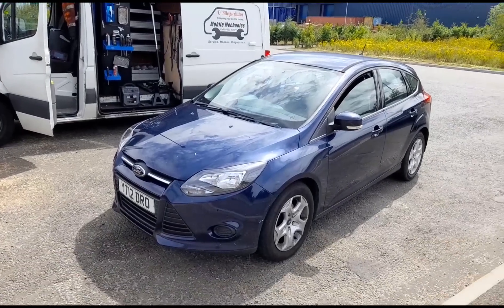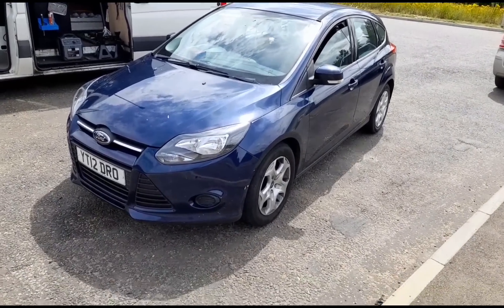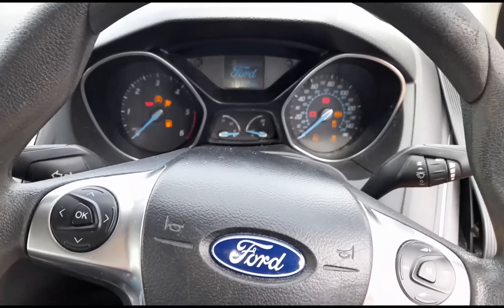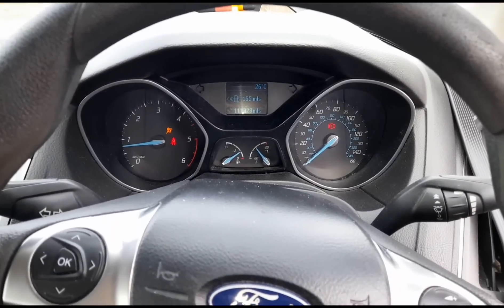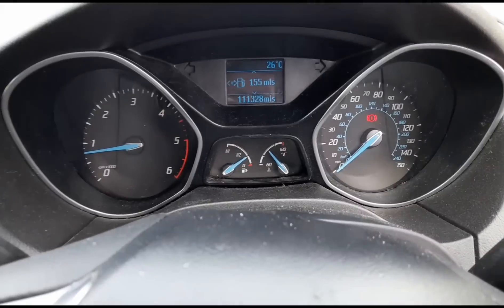Hello, it's Jimmy here. Just got a Ford Focus pull up, needs a bit of looking at — rough running, especially in the mornings. We're inside the vehicle, it's started up, it's on 111,000 miles. It's the 1.6 HGI, quite a good little engine. I'm very familiar with these.